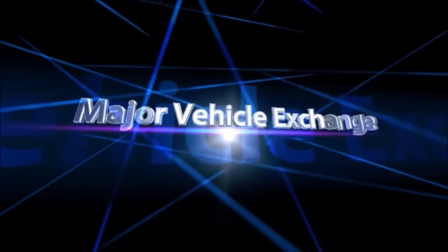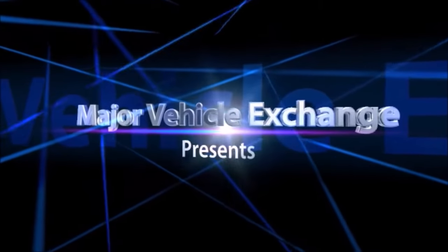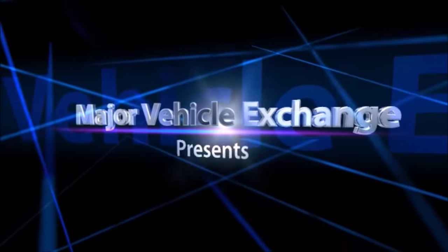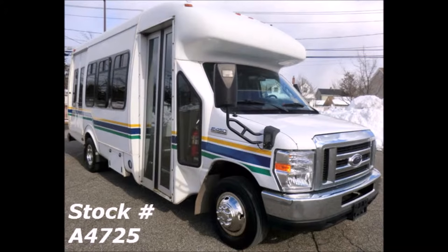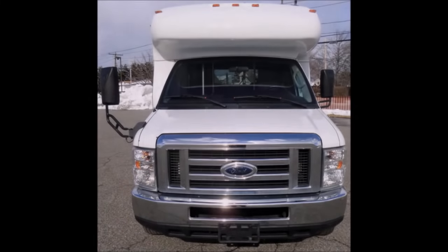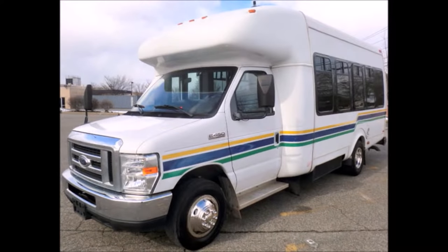Major Vehicle Exchange presents used church buses for sale in Georgia. 2009 Ford E450 Non-CDL Wheelchair Shuttle Bus, stock number 4725. This used church bus for sale has clear title and was previously owned and extremely well maintained under rigid DOT regulations.